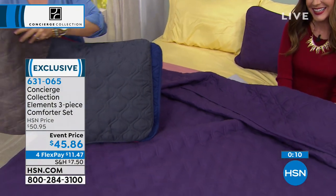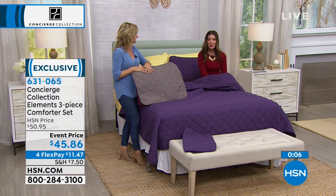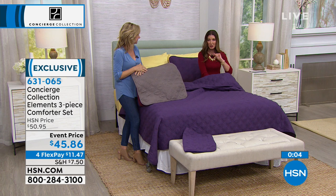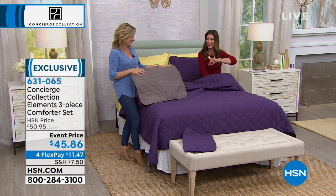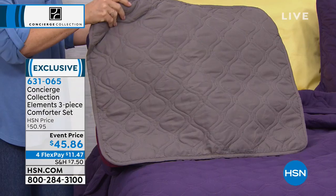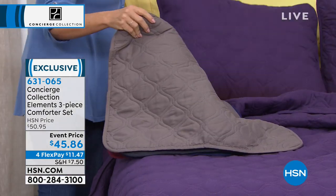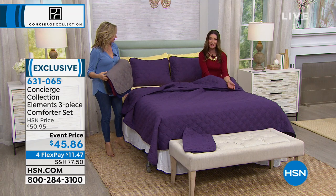Debra also wants the mattress cover and will call back in for that. You can always call us over the phone, go to our website at hsn.com, or get the HSN app on your smartphone — that's the fastest way to order. We've got great colors: charcoal, navy, plum, taupe, or wine. All machine wash and tumble dry — super easy and super soft.